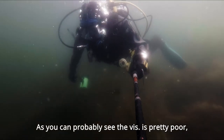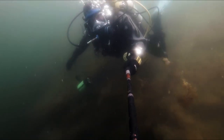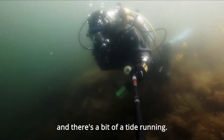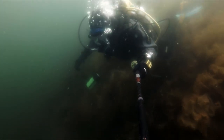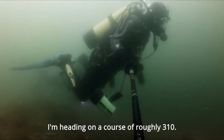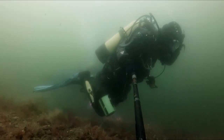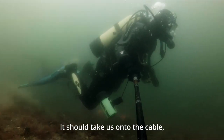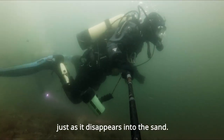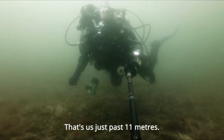As you can probably see, the vis is pretty poor, and there's a bit of a tide running. I'm heading on a course of roughly 310. This should take us onto the cable just as it disappears into the sand. I've just passed 11 meters.